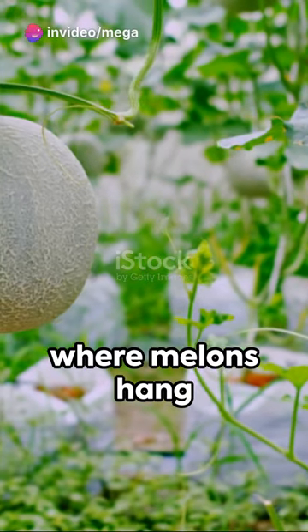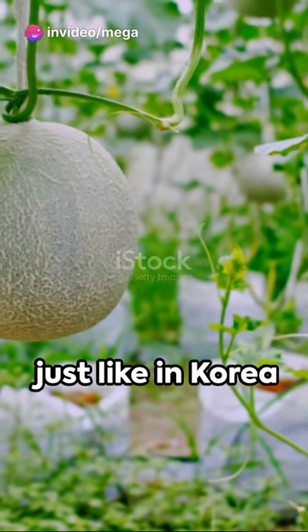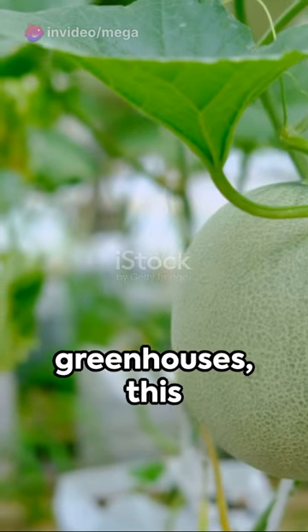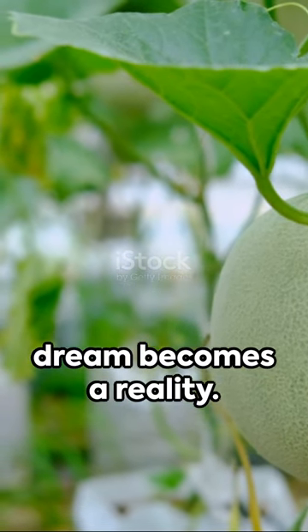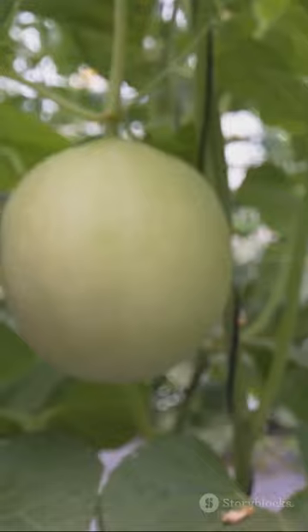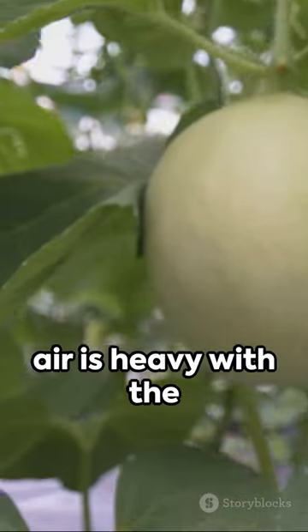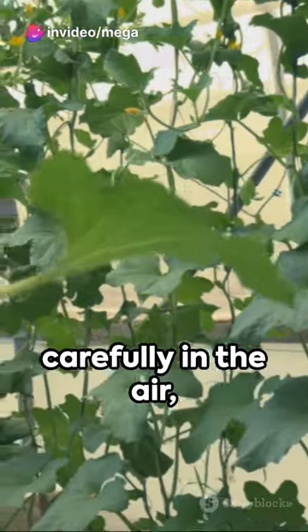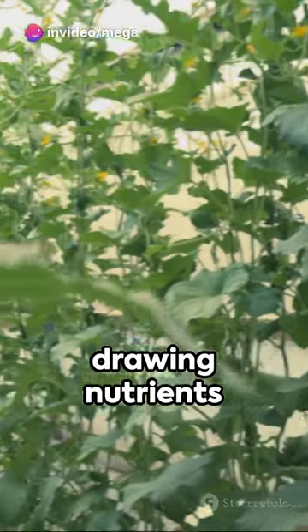Imagine a world where melons hang from the rooftops, just like in Korea and Japan. With just five greenhouses, this dream becomes a reality. Picture this: in the first greenhouse, the air is heavy with the sweet scent of growing melons, each one suspended carefully in the air, drawing nutrients from the soil below.